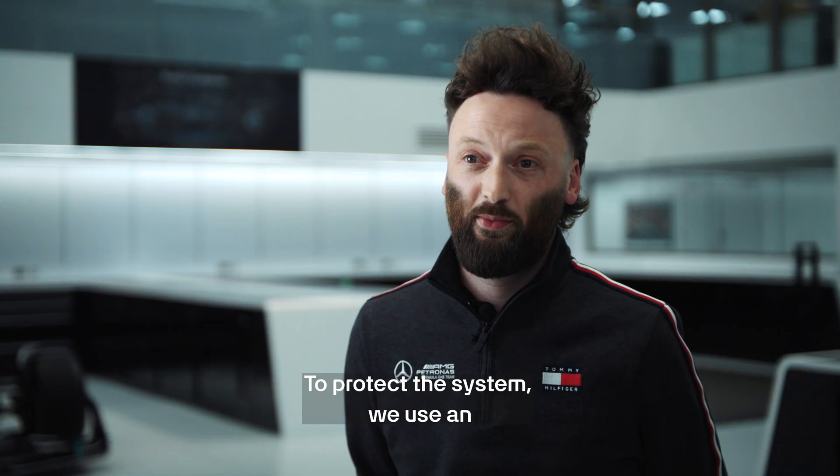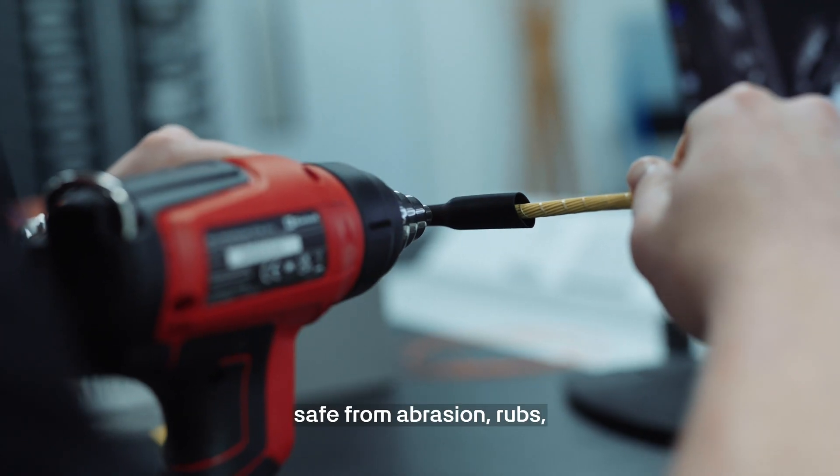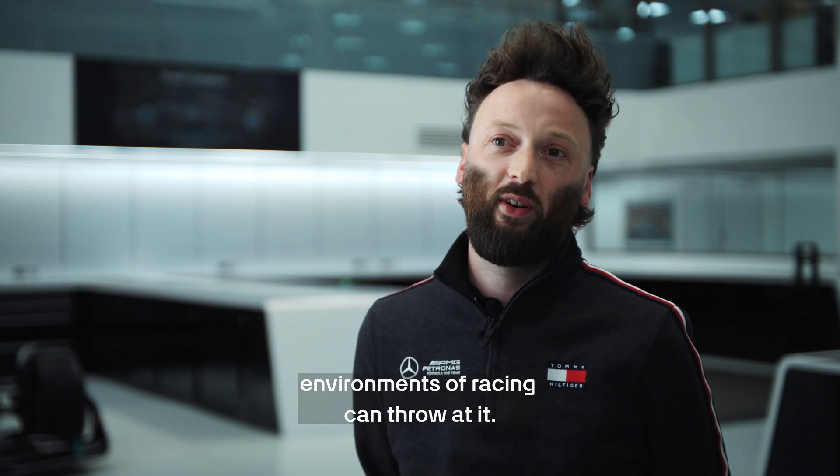To protect the system, we use an advanced heat shrink tubing system. This is critical to make sure it's safe from abrasion, rubs, heat, and anything that the harsh environments of racing can throw at it.